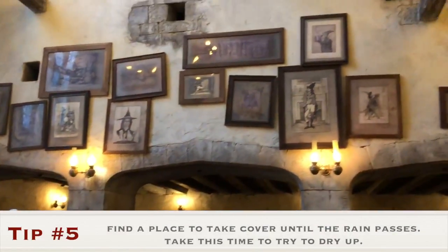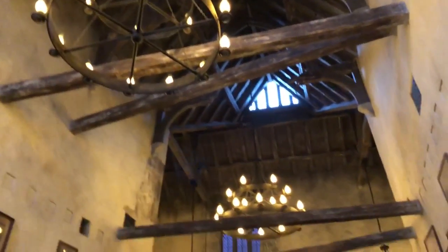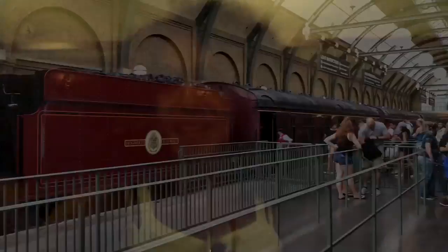For my last tip, if it does start pouring rain, find a place to take cover. Like here at this Harry Potter restaurant — just stay there until the rain passes and take that time to dry off.